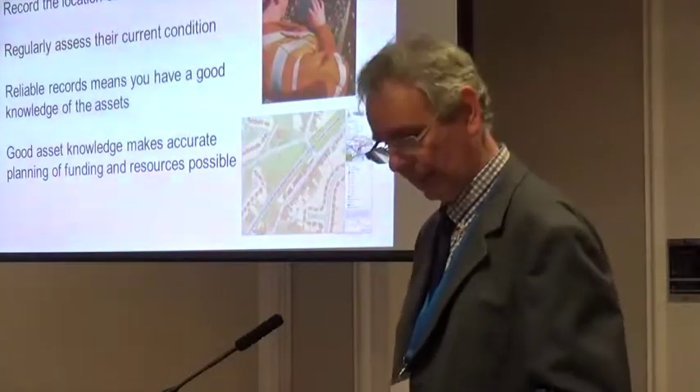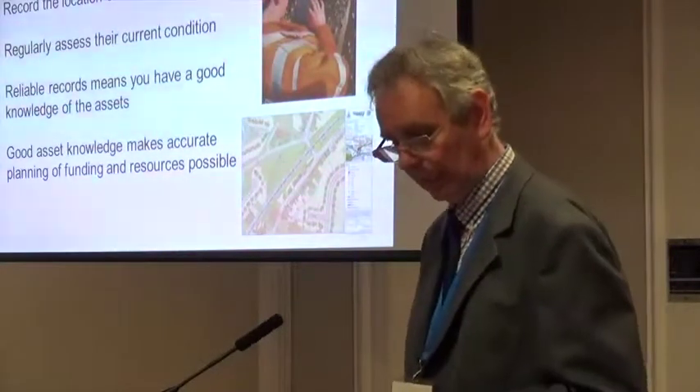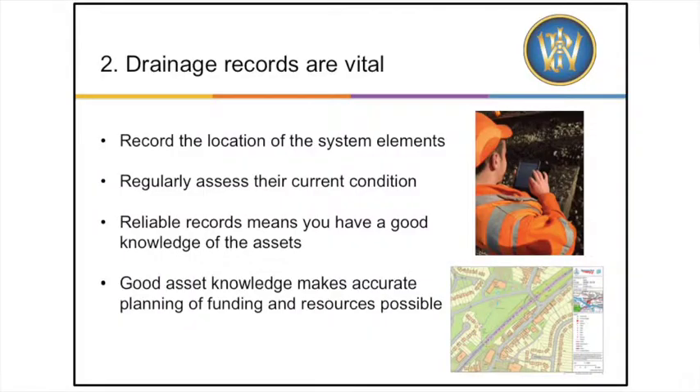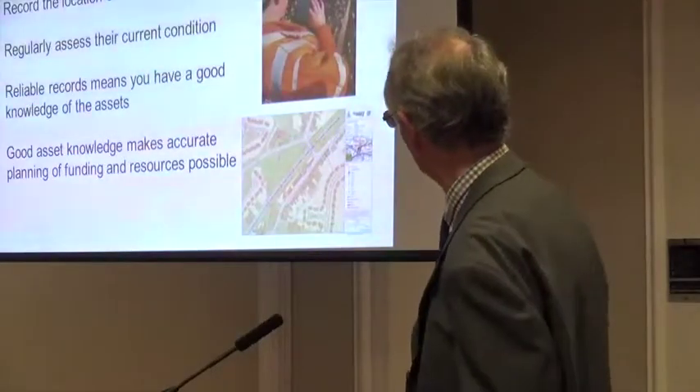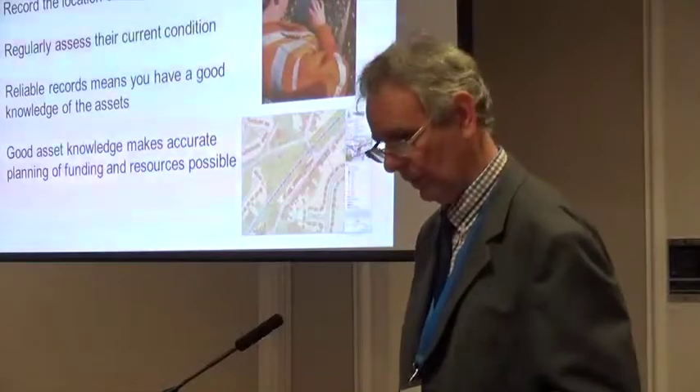It allows both one-off activity and cyclic work, such as inspection and cleaning, to be planned. The coordinates allow the data to be mapped — we can see part of the mapping of the South Wales main line — so we can map the drainage assets to make sure they don't get lost. Should they become covered in ballast, you can still find the catch pits and things like that using the coordinates.